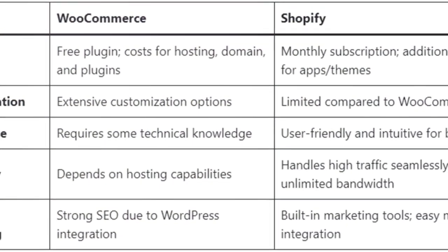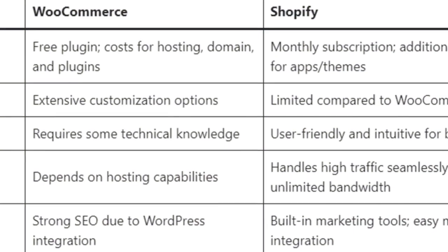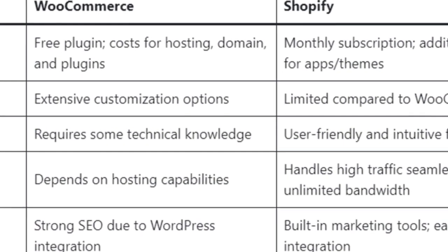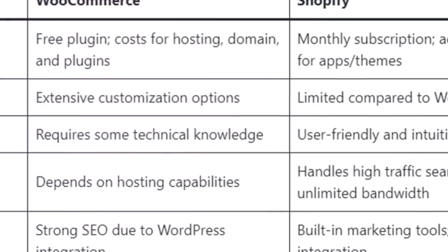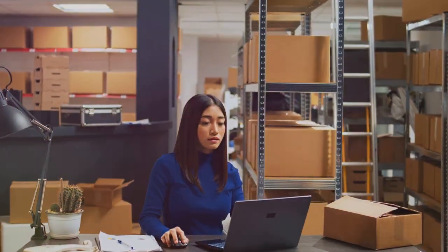WooCommerce, a plugin for WordPress, is a customizer's dream. It offers a world of possibilities for those who have the technical knowledge to navigate its features. However, costs can add up with expenses for hosting, domains, and plugins.